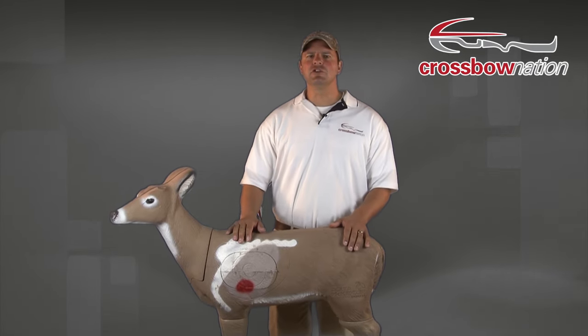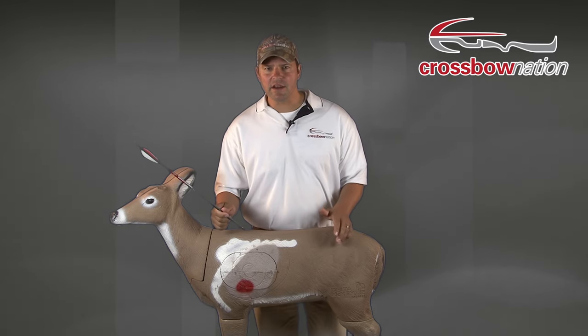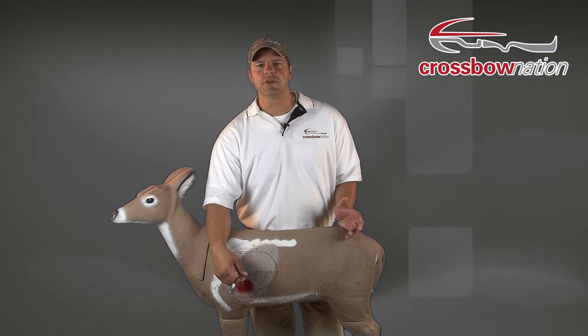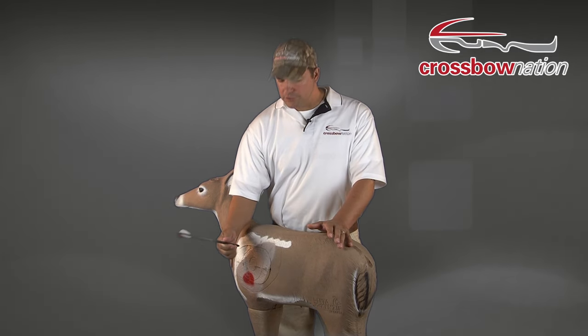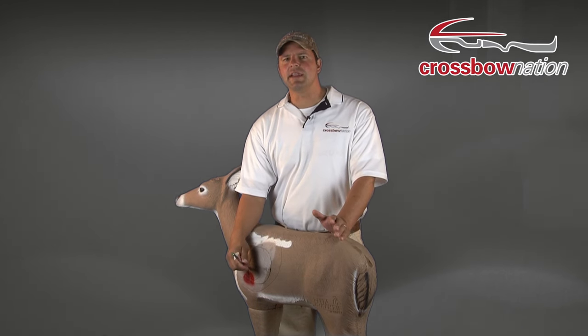There is something you should know about arrow placement and where to aim. On a broadside shot, you want to aim just behind the shoulder, like we discussed earlier. This will give you the best opportunity to hit the heart or both lungs. However, on a quartering away shot, shooting the deer just behind the shoulder isn't always the best shot. Depending on how hard the deer is quartering away, if you shoot just behind the shoulder, you may not be at the best angle to hit both lungs.